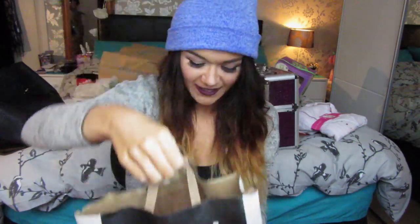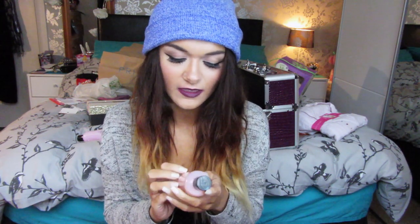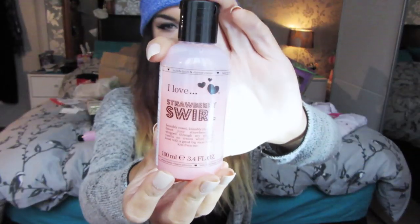Now I'm going to show the things my other best friend bought me — it's in a Lush bag as most of it's from Lush. Starting with the things that aren't from Lush first: she got me the 'I Love Strawberry Swirl' bubble bath — I've already used this and it smells amazing. She then got me the 'I Love Bubblegum' bubble bath, and a lip balm that looks like a macaron from Primark.